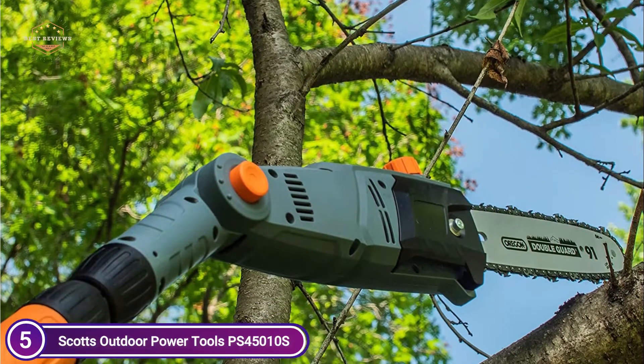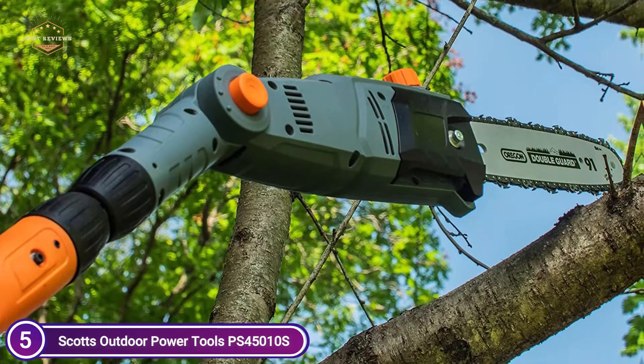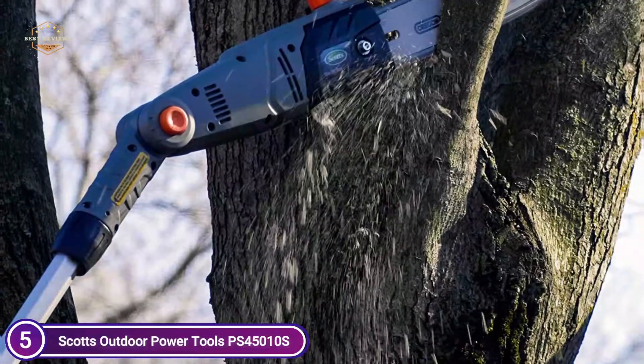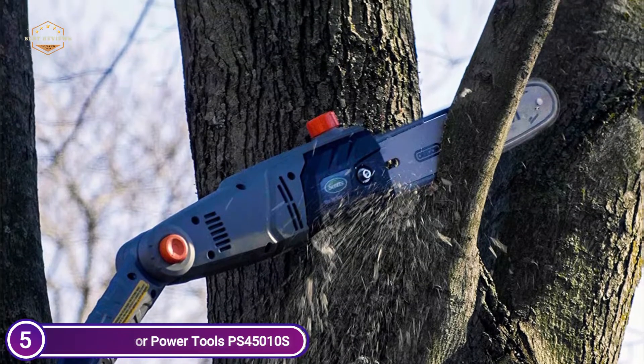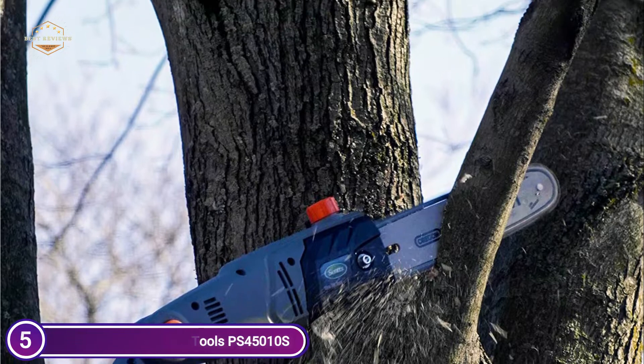When choosing an electric saw, you'll want one with the longest reach, making it easier to cut through branches without climbing a ladder. Scott's Pole Trimmer offers its users the longest pole as well as the widest reach available on an electric saw. You won't need to carry a ladder through your yard anymore because the pole saw is able to reach the branch you want to cut easily.